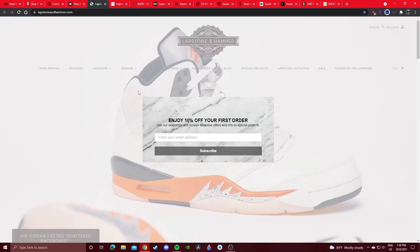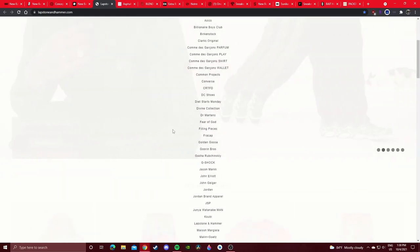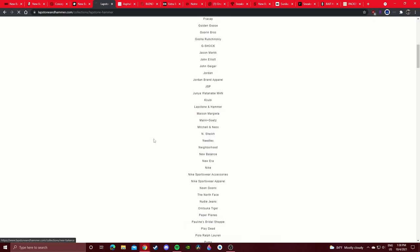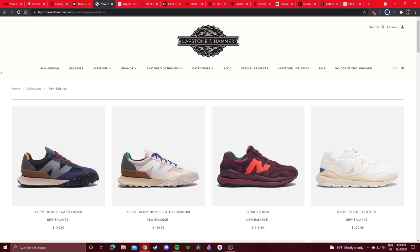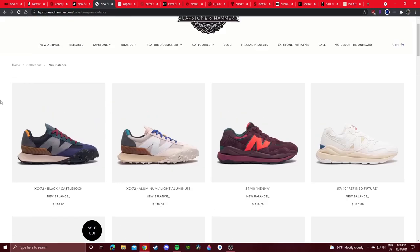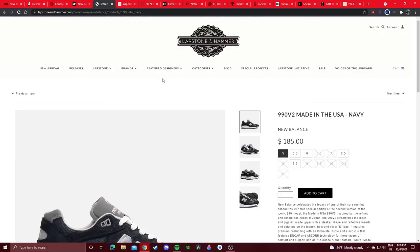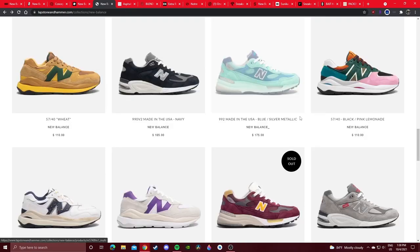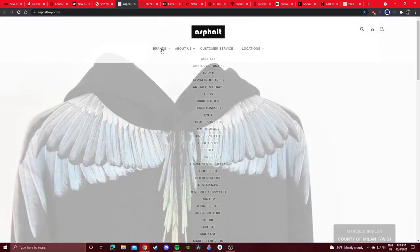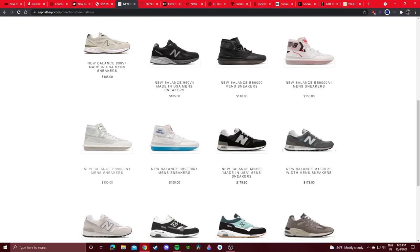Lapstone and Hammer — I definitely recommend copping from there. I remember getting two really cool general release colorways here during last Black Friday during a sale. It's not a very popular boutique — I think they have only one store in Philadelphia. They got some general releases here. Asphalt NYC is also one I've copped from. Check out their New Balance section. This 990 V2 in the black colorway — I copped directly from here and it's still sitting in a full-size run. Definitely recommend copping while you can.